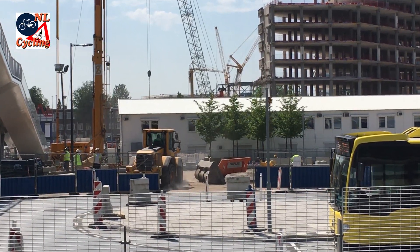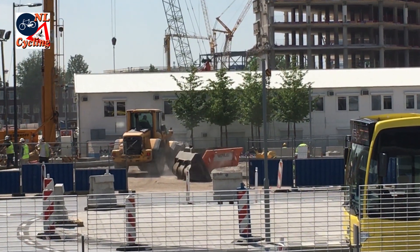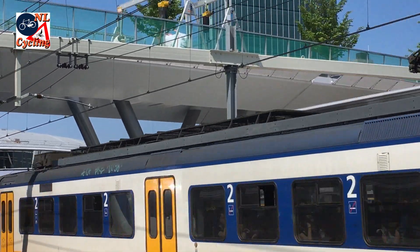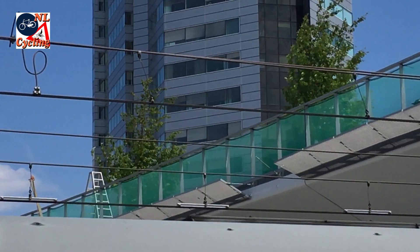Special about this bridge is the fact that trees stand on it. These trees were specifically grown for this bridge in shallow boxes. That means they can survive and thrive on the bridge.